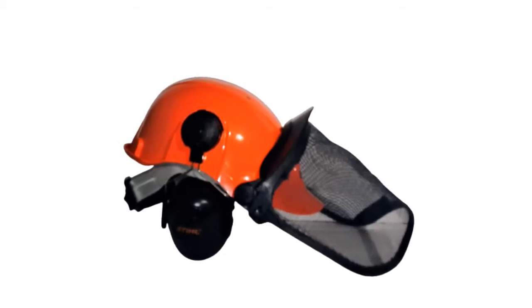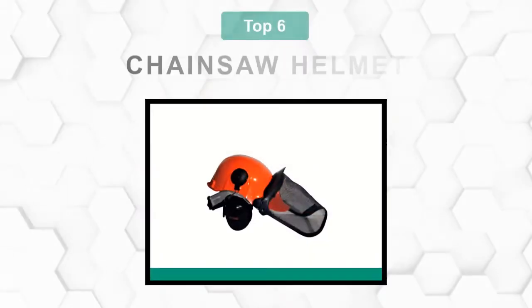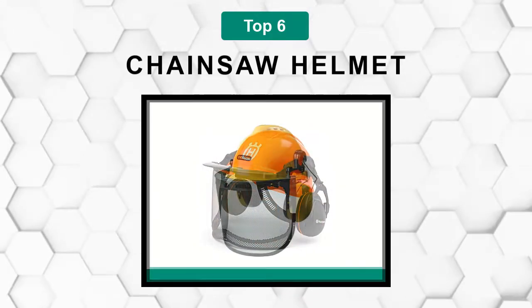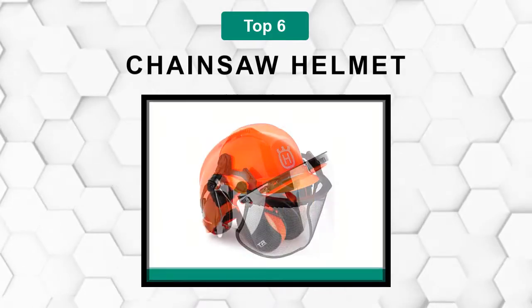Are you looking for the best chainsaw helmet? In this video, we will break down the top six chainsaw helmets on the market. We have included links in the description for each product mentioned, so make sure you check those out to see which one is in your budget range.